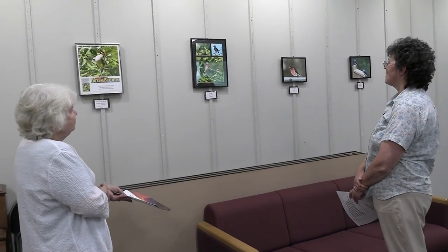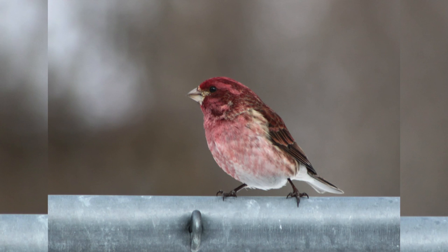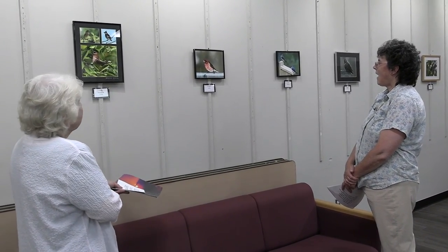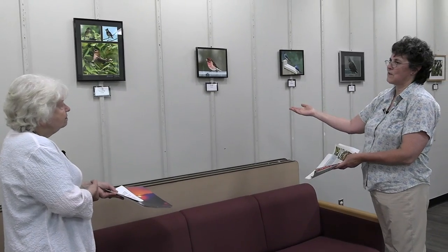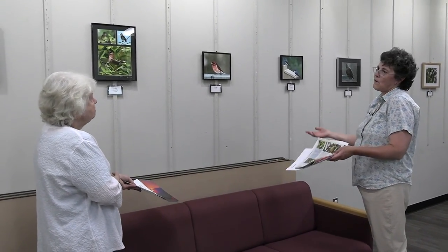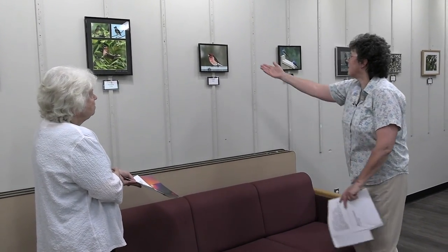Here we have the purple finch, taken in my backyard. That bird sat for a little while and allowed me to get several pictures, which was fun. It's a wonderful study of all the variation in coloring and markings. I try, if I can, to get photos of the front of the bird, the side — it's good for identification, to see the markings and colors from different angles.